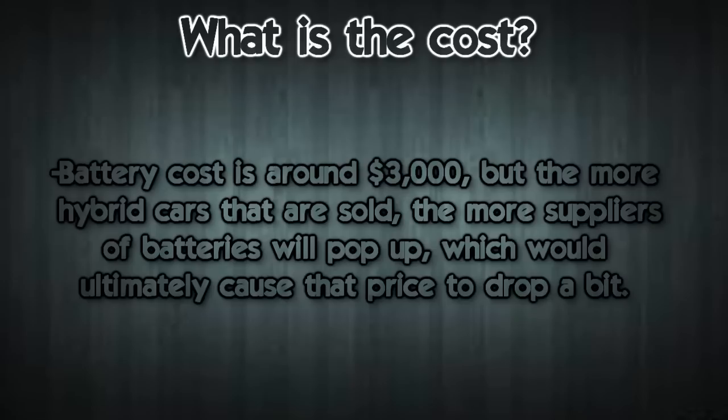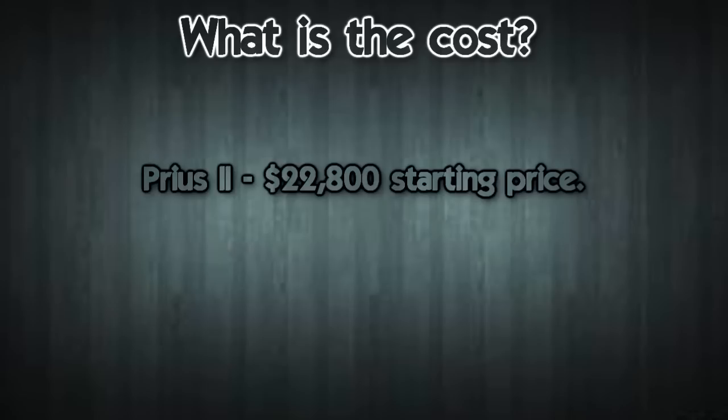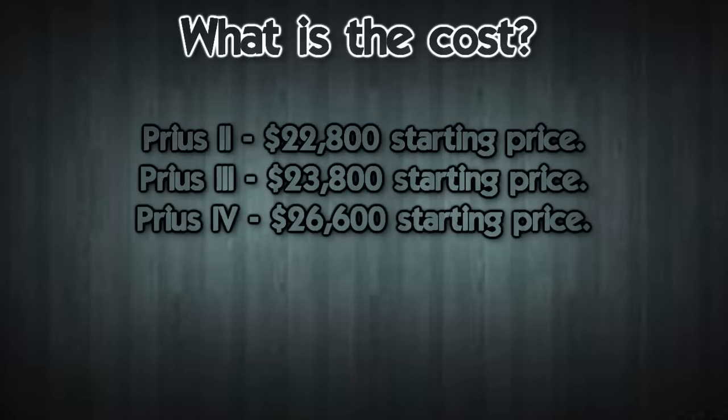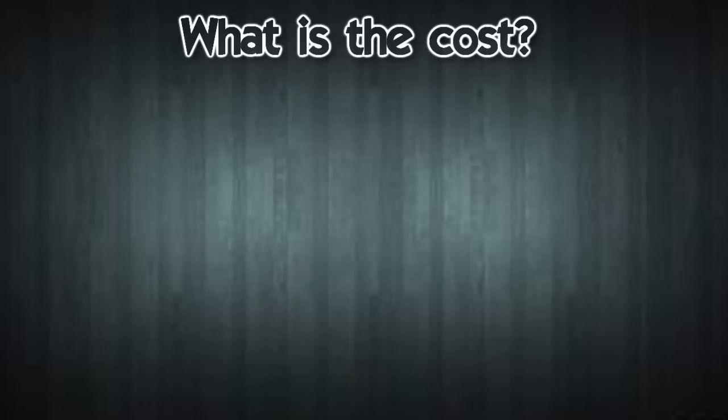Now I'm going to talk about the cost of a few different models of hybrid cars. Searching the Toyota website for Prius prices, there were four different models: the Two starting at $22,800; the Three starting at $23,800; the Four starting at $26,600; and the Five starting at $28,070.